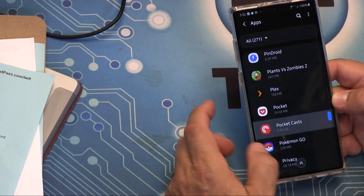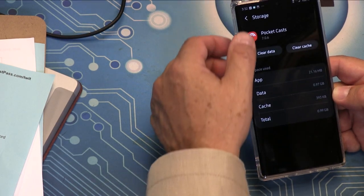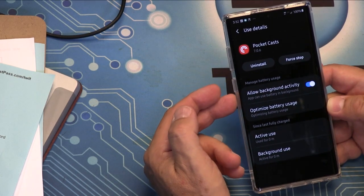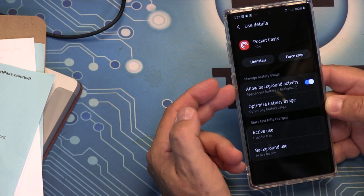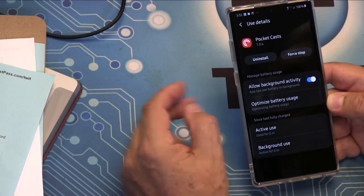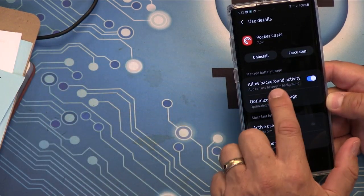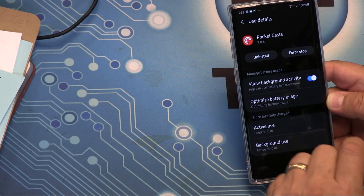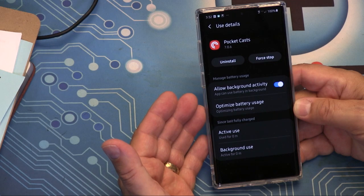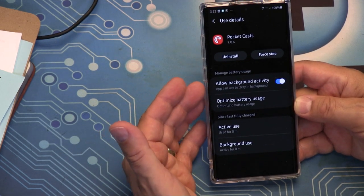Here's Pocket Casts. You can look at Battery, and there's a little switch. This is Samsung, and it'll look slightly different depending on which device you have — everybody in the Android universe has their own settings. But on the Samsung device, and it's very similar on the Pixel 3 XL, there's a switch that says Allow Background Activity. I think this is actually a very good way of handling it — they're essentially giving you the option to choose which apps can run in the background.